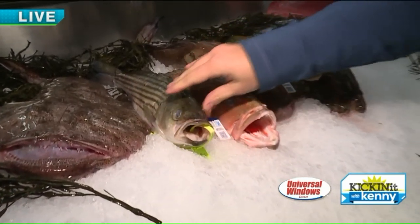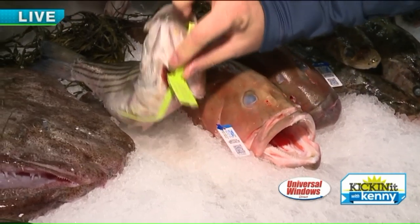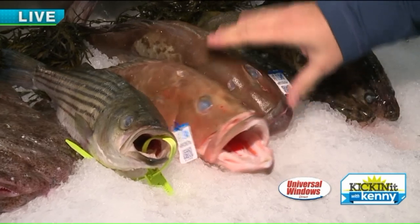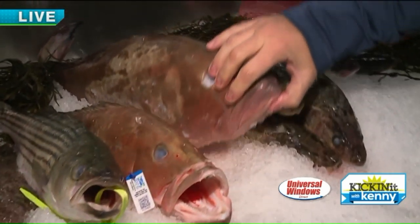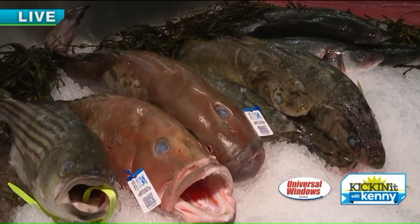Wild striped bass — another nice USA fish, wild caught, everything's tagged. That one was from Maryland. Sticking with Florida, we love our grouper here in Cleveland, so we have some beautiful red grouper out of Destin, Florida, again from our boys down at Gulf Wilds.